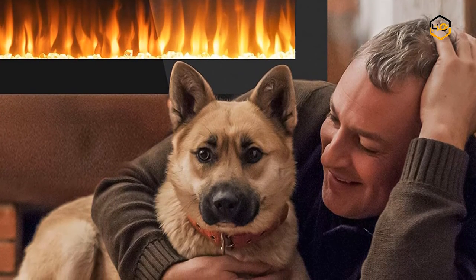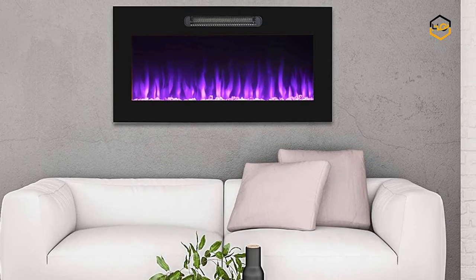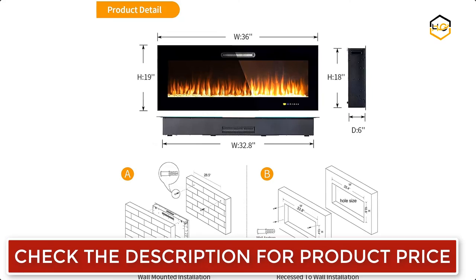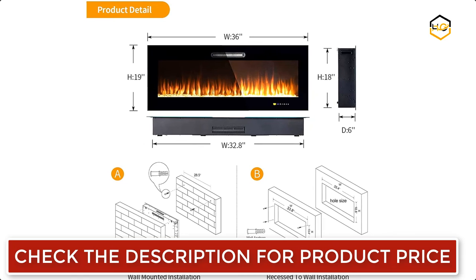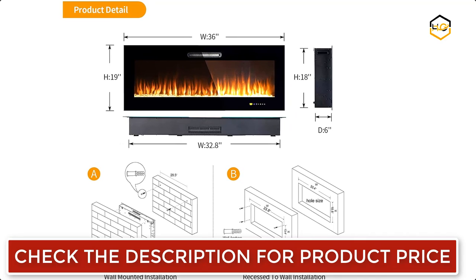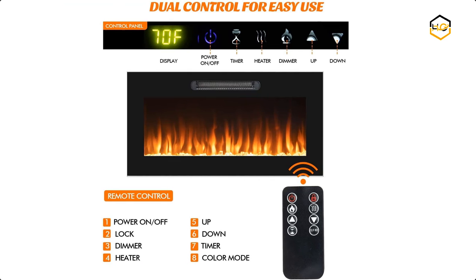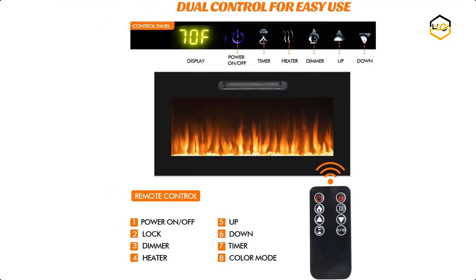This realistic crystal and log set flame effect comes with up to 9 changeable flame colors and adjustable flame brightness with 5 settings. The electronic fireplace emits authentic looking flames that emulate a real fire. This wall mounted fireplace has 9 color options along with log and crystals that create a quiet and warm environment, and its heat level can be adjusted to meet your needs.